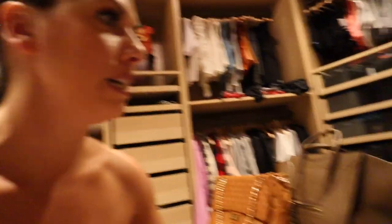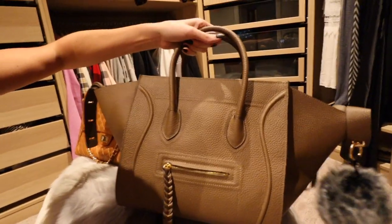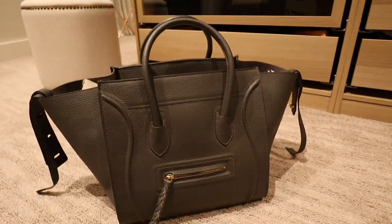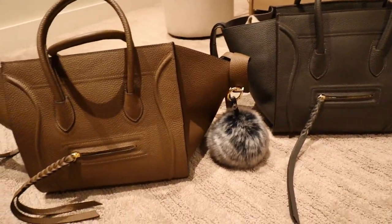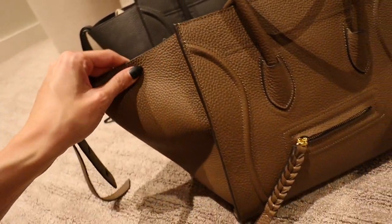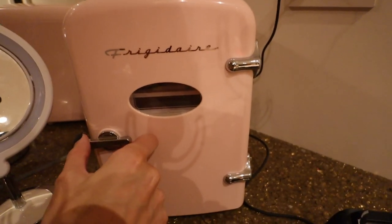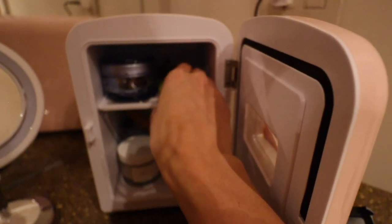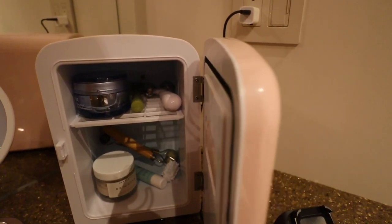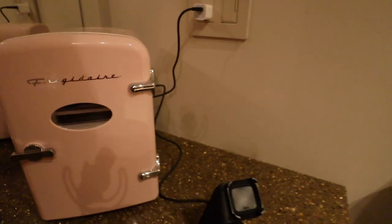In my closet, there are two genius finds. One is this purse — it's basically a Celine dupe. I added the pom-pom myself. I have it in gray and brown. It's obviously a fraction of the price of the Celine phantom bag, and the leather — probably pleather — is really pretty. The other find is my skincare fridge. I keep my jade rollers and roly balls refrigerated in it. I didn't want them in my food fridge, so I got this little pink vintage-looking skincare fridge from Amazon.